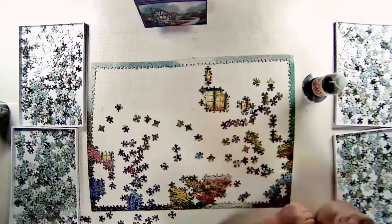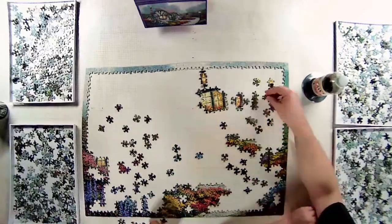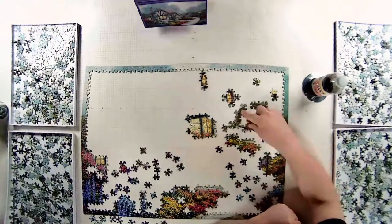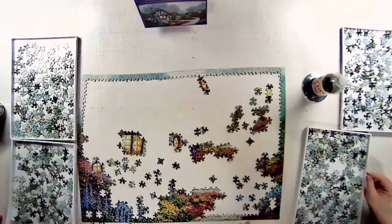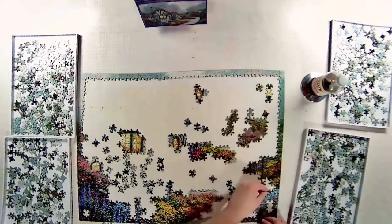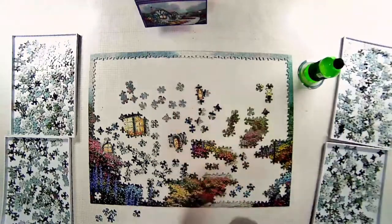Strategy-wise, I started with the border, which is pretty normal. I find that puzzles based on paintings are inherently more difficult — the color blends and transitions are not as crisp as photographs, so there's a lot of ambiguity in an individual piece as far as its orientation and where it might go. It's like looking at a Monet: from afar it's a clear image, but when you zoom into the individual pieces it's more challenging. This puzzle presented those same types of difficulties.